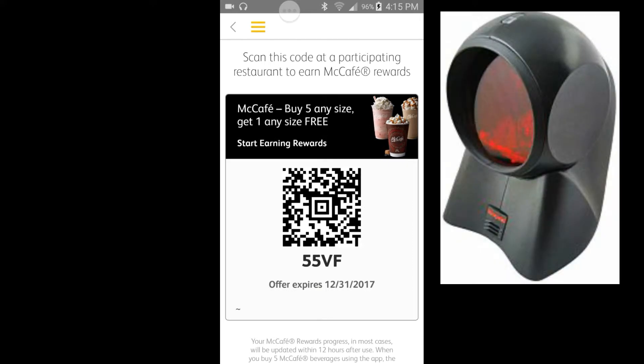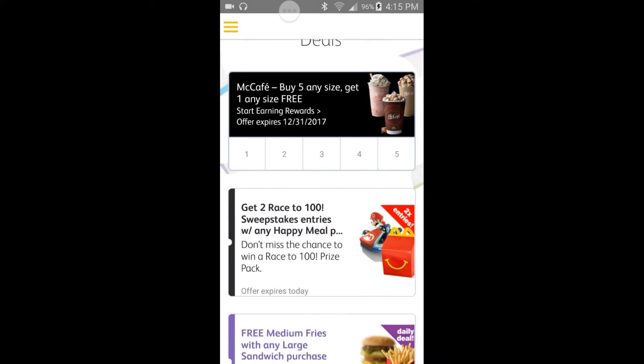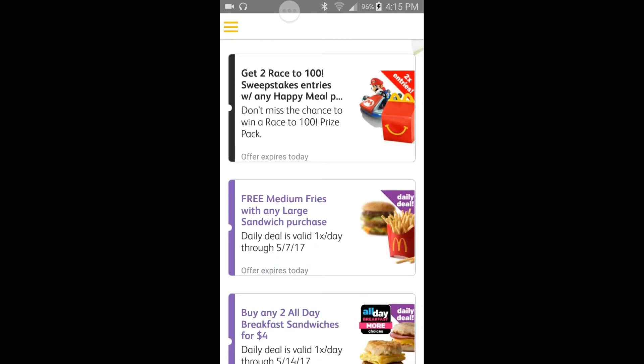All right, moving on. Ladies and gentlemen, this next one is for the kids — or if you're like me and you don't care, you just want to save money. Buy a Happy Meal, get two races — get two entries into the Race to 100 Sweepstakes with a Happy Meal purchase. Don't miss the chance to win a Race to 100 prize pack. My grown self wants to use this too, but moving on.